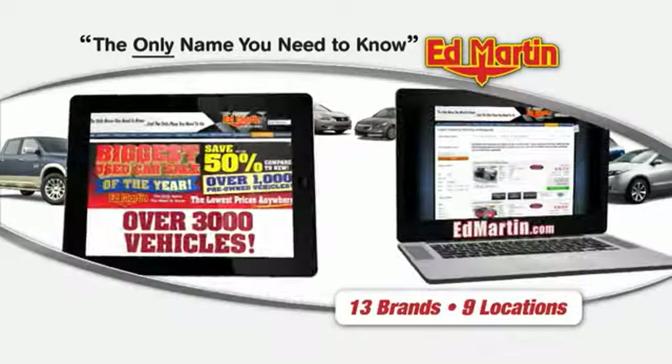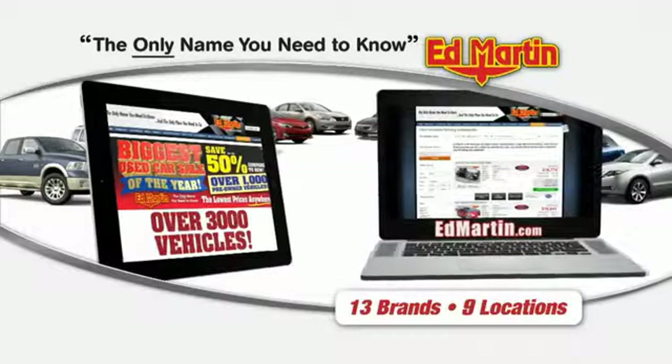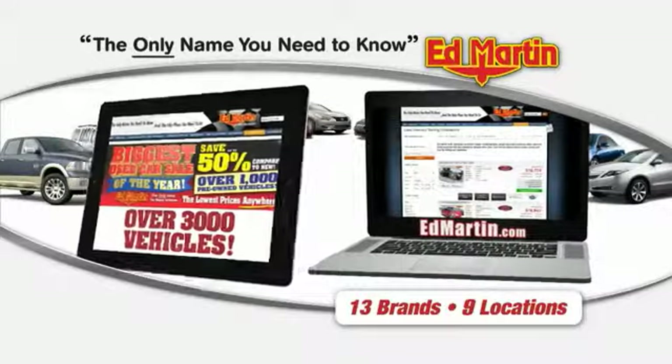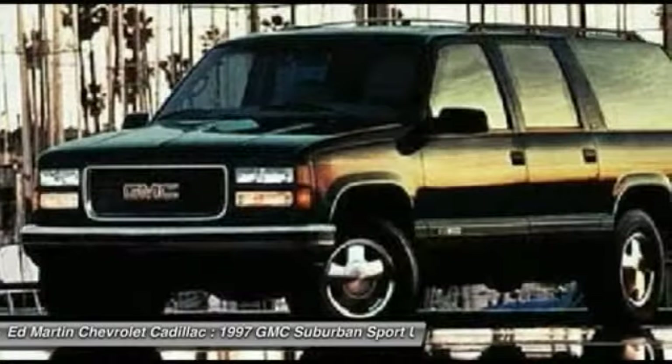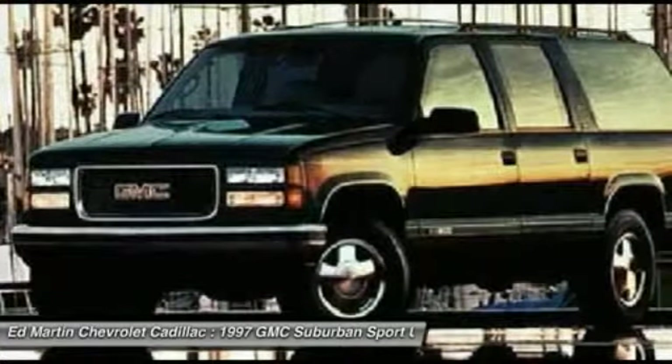Thank you for clicking our video. You can also shop over 3,000 more cars and trucks online at edmartin.com. In 1997, the GMC Suburban is the full-sized SUV offered under the GMC nameplate from Chevrolet.